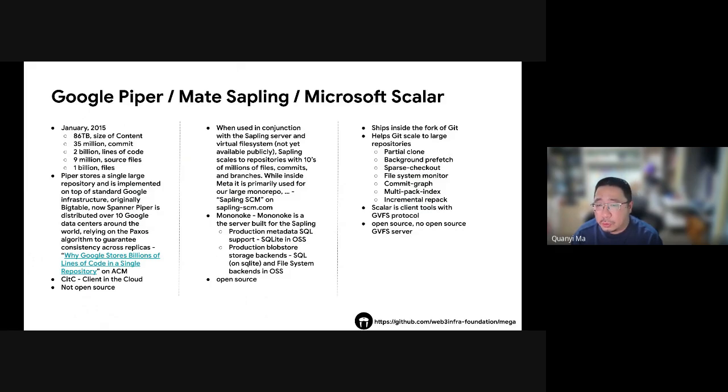Let's look at how Google, Meta, and Microsoft handle monorepos. By January 2015, Google's Piper held 186 terabytes, containing 35 million commits and over 1 million files. Piper is a massive code repository built on Google infrastructure called Spanner, spread across 10 Google data centers worldwide, ensuring global data consistency. However, Piper is not open source.